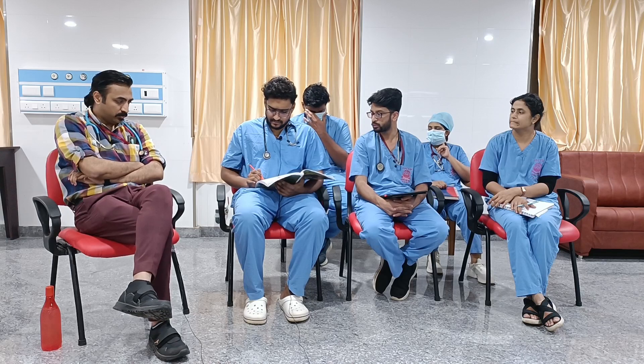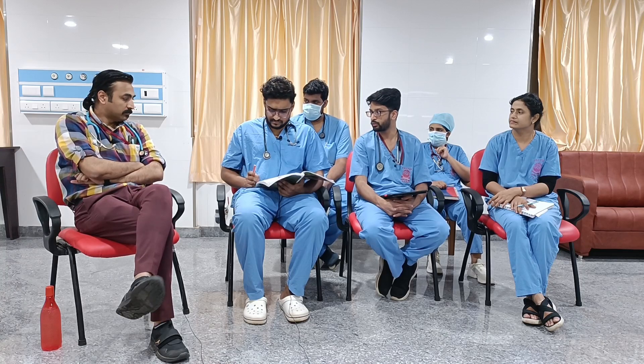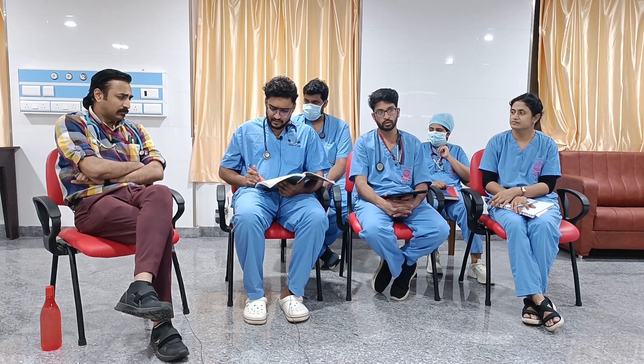Hb was 8.4. Though it looks like a metabolic issue, you have to always mention the PCO2 also. PCO2 was 42. And it was a VBG.